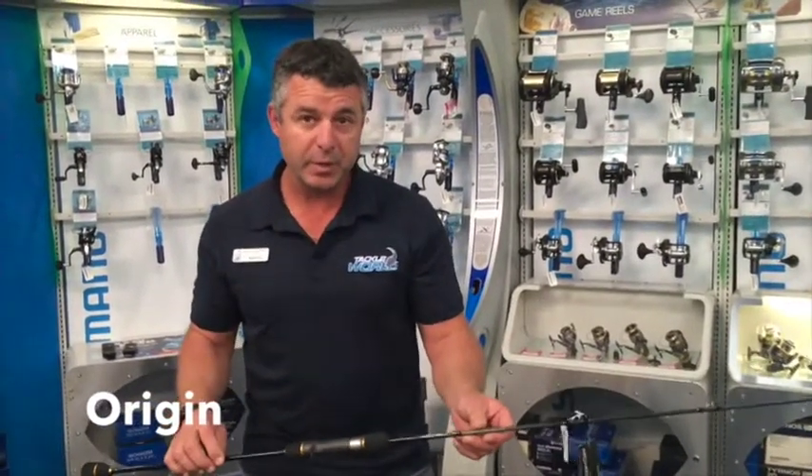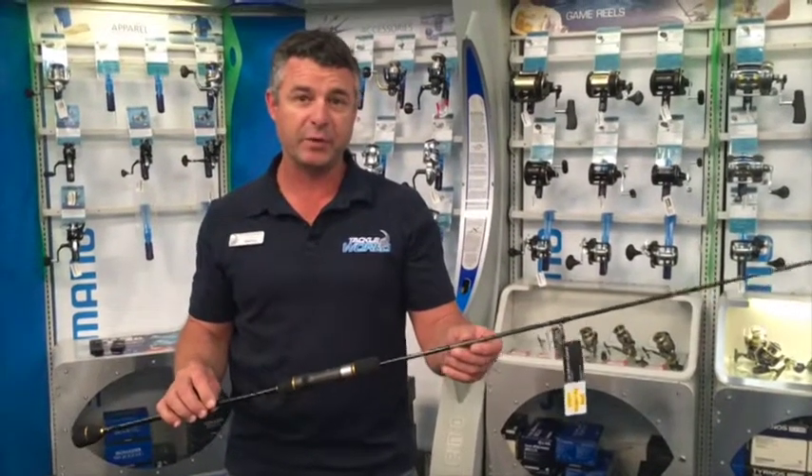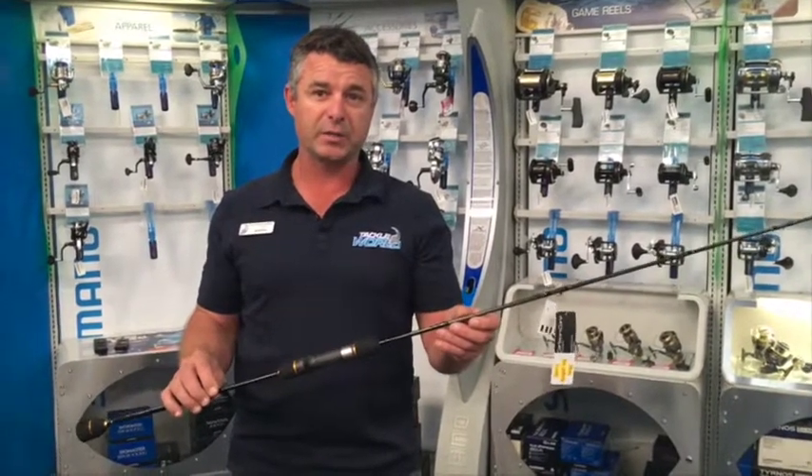All range of rods from Youpro. If you're into your slow-pitch jigging, want to explore it more and the techniques involved, come and see us at Tacklewell, Miami. We can show you the technique and the gear to go with it.